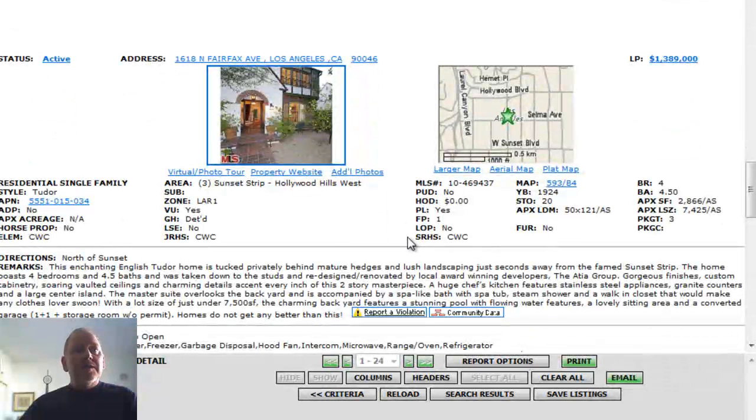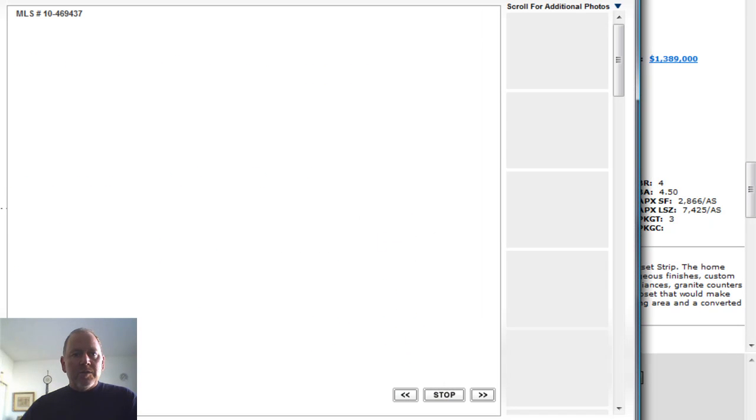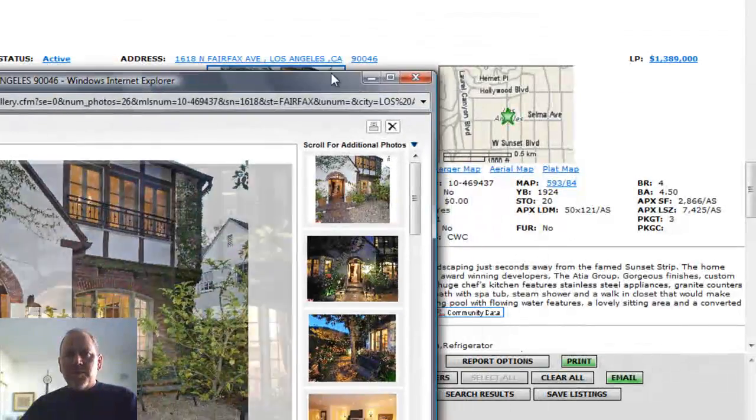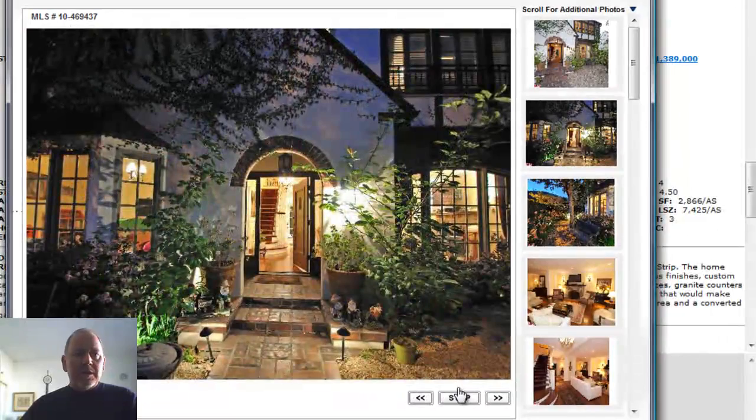The next home is 1618 North Fairfax Avenue in Hollywood Hills West. There's Laurel Canyon right there — just on the eastern side of the Sunset Strip. Built in 1924, it's a four-bedroom, four-and-a-half-bath, 2,866 square foot home on a 7,425 square foot lot, offered at $1,389,000. It was taken down to the studs and completely redone, so this home is essentially brand new despite being built in 1924.